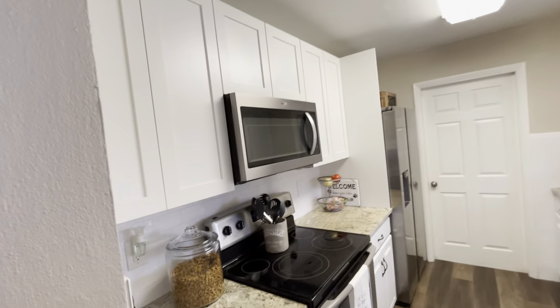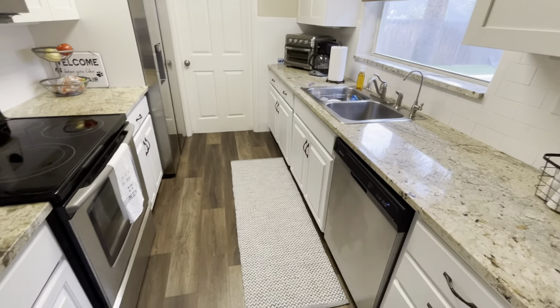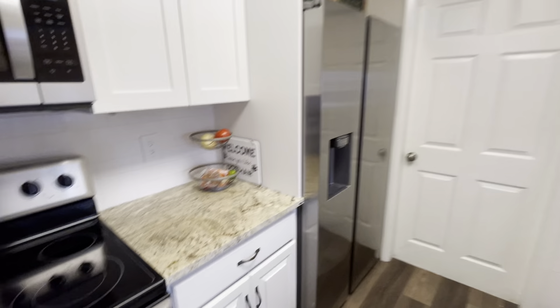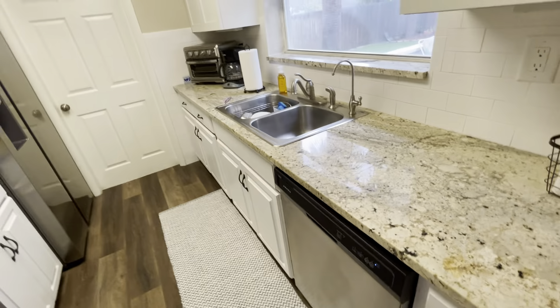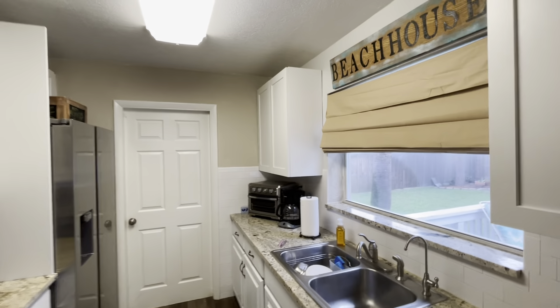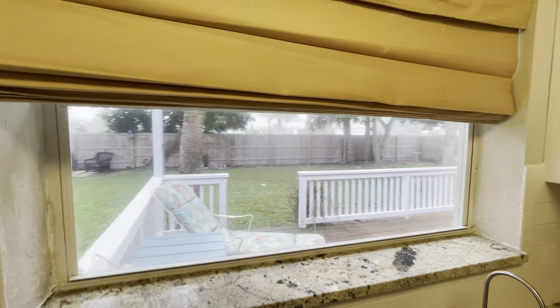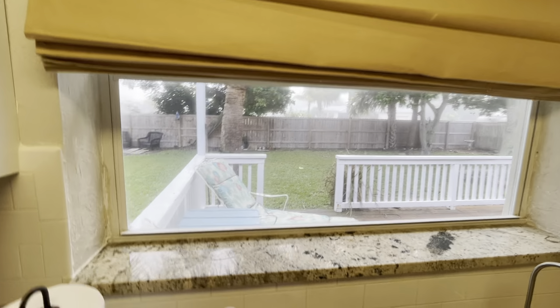They've obviously redone this kitchen with the white shakers and granite. I was about to say, I didn't see the dishwasher first. It's actually pretty common for these older homes not to have dishwashers, although with an updated kitchen you would assume this one would — and it does. Super common, everything's exactly the way you think it is.